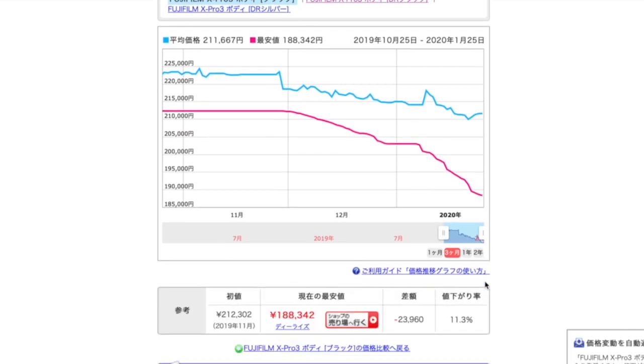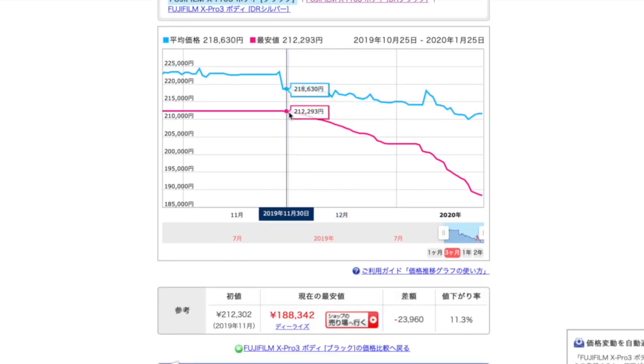The camera in the last couple of weeks has basically nosedived in its sales price. It went from like 2,100 bucks, tax included, and it's now gone down to like 18,000 yen - so like $1,800. I've been told by Fuji Rumors this camera was the best-selling camera in December, maybe, but you don't usually drop the price a lot on something that's selling really well.